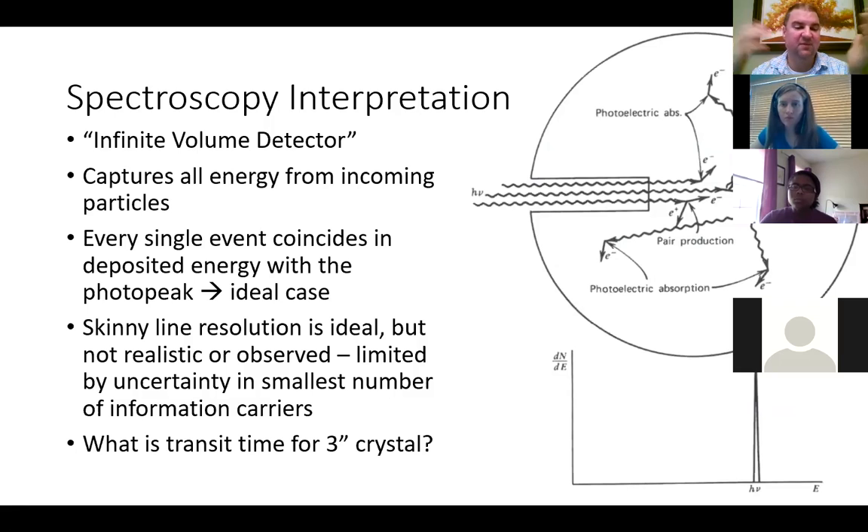We did that exercise earlier where we calculated the relative uncertainty for germanium versus sodium iodide. For charge collection, if the electrons are moving near the speed of light, how long does it take for those electrons to get collected in a three-inch crystal? The answer is very short. This is our timing with our sensor, whether it's a scintillation crystal or a semiconductor crystal.